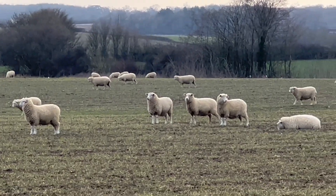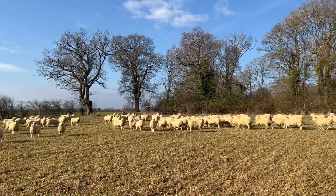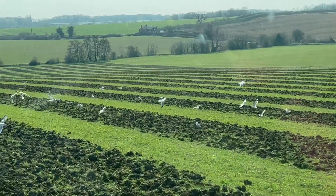These lovely ewe lambs are the young ones who are not going to have babies this year. They've been grazing our green manures, but now it's time for them to move off as we need to get planting our spring sown crops.